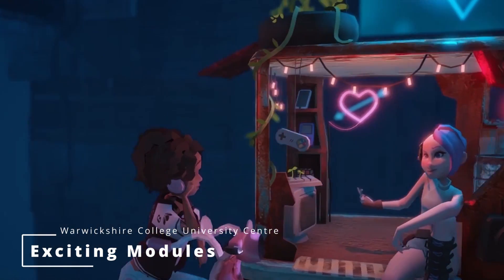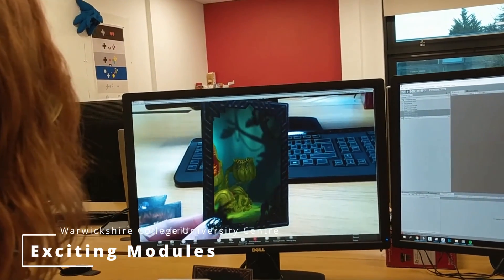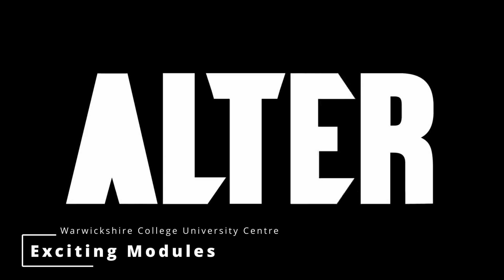In the second year, students work as part of their own student-led game studio called Studio 694, where they learn how to organise themselves properly and work in a team. The more popular modules are the practical production-based modules, which include post-production techniques and motion graphics.